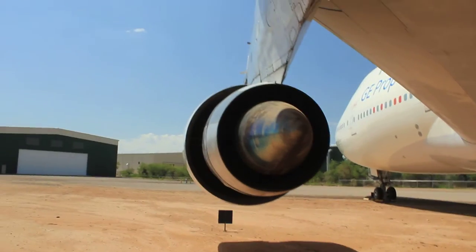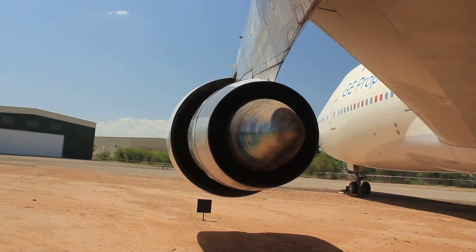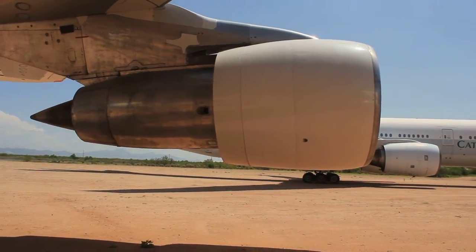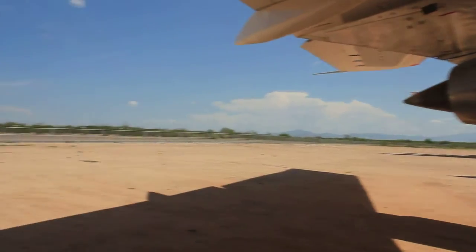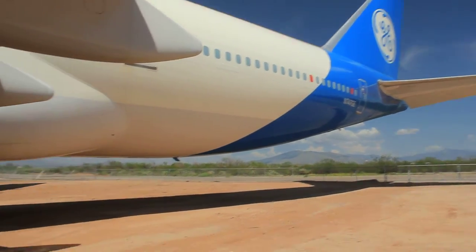I believe it's a JT9D — one of the earlier high bypass engines. You can tell the difference between early high bypass engines versus more modern bypass engines. There's the empennage, or the tail of the aircraft.